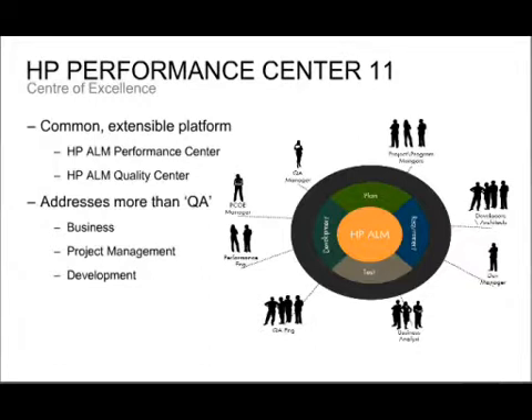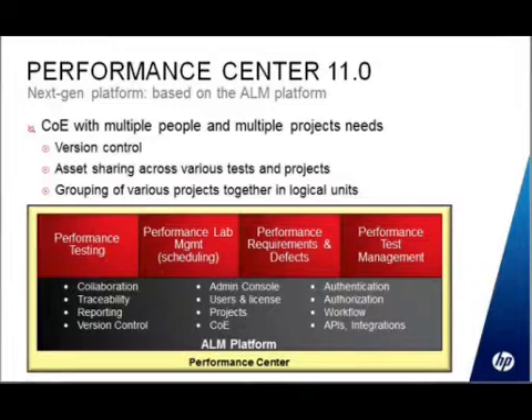The reason they renamed it to ALM is because it's now focused on more than just quality — there are integrations for development teams and business analysts. For Performance Center specifically, it gains a lot of the technology that has been in Quality Center for the last couple of versions, such as version control of all your scenarios and scripts. Features like workflow are now core parts of Performance Center as well, along with inherited requirements and defects capabilities.